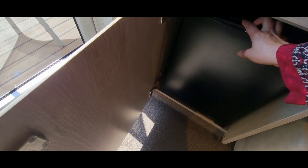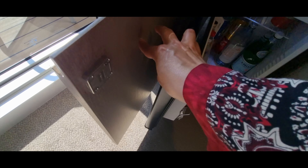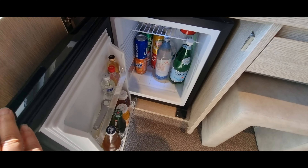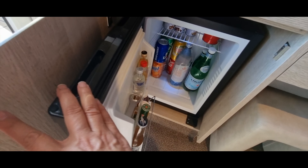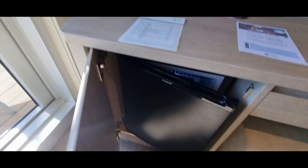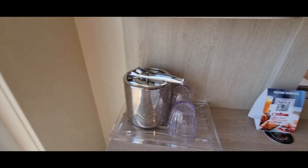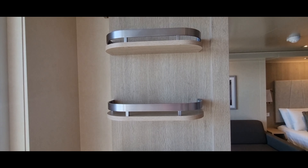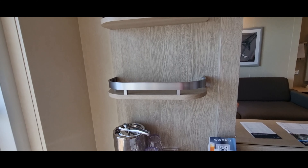It's got a fridge to keep your drinks cool. They've filled it up so we have to ask them to take these things out or put them somewhere on the side. They also have an ice bucket and glasses and a couple of other shelves here to put your things that you need access to all the time.